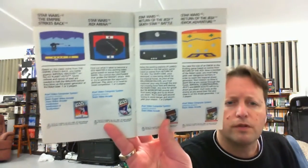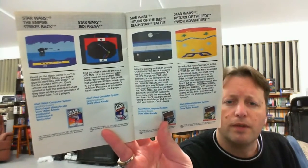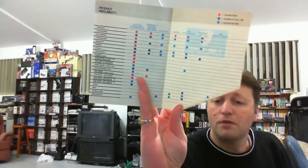And you've got Empire Strikes Back, Jedi Arena, Death Star Battle, and Ewok Adventure. There's actually a McDonald's one — look at that. Lord of the Rings: Journey to Rivendell — I've never heard of that one. And James Bond 007, listed for a few systems. And there's a chart in the back showing which ones are available for what, though most of the screenshots were 2600.